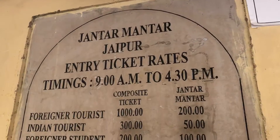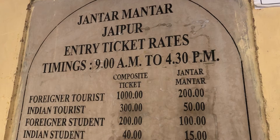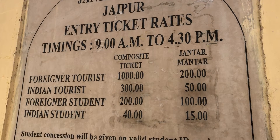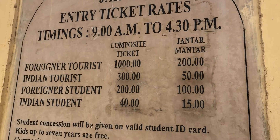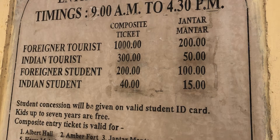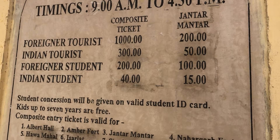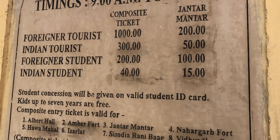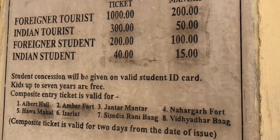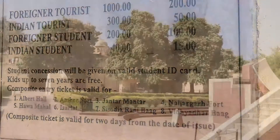Jantar Mantar is a really cute place for pictures. Let me show you the ticket prices — there are two types: composite and single tickets for different places, with different rates for different types of tourists. If you're an Indian student it's really cheap. It's better to take the composite ticket as it covers many places together. City Palace is not included as it's a bit expensive, but still reasonable for students.